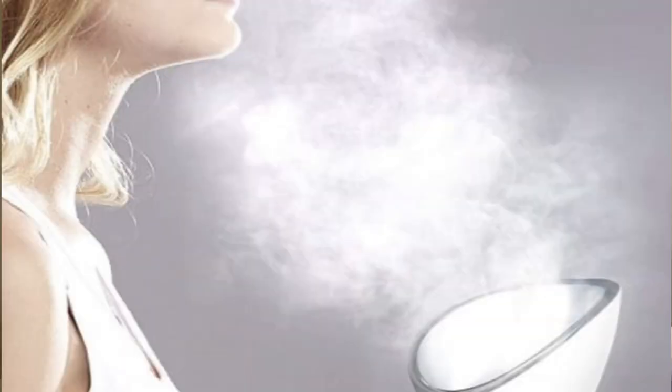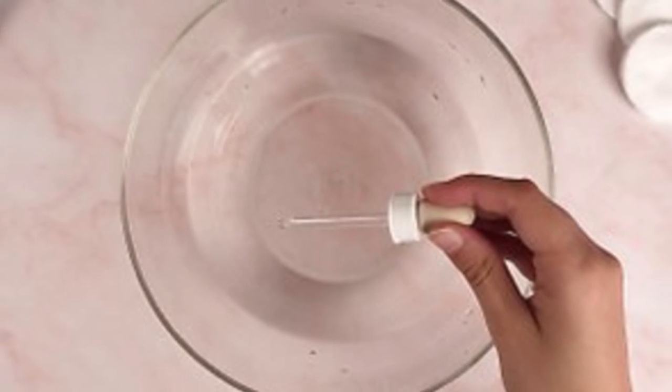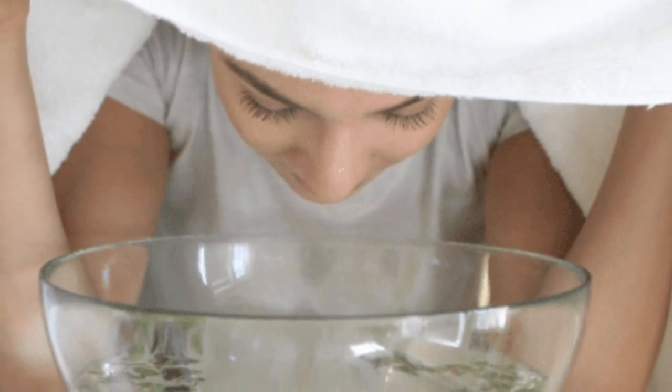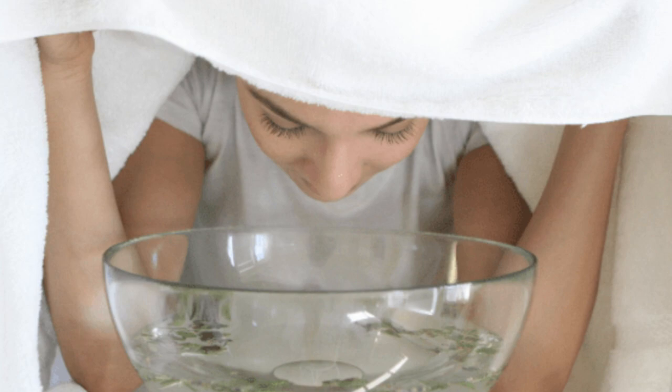Number two: steam your face. Before you attempt to extract a blackhead at home, it is crucial to loosen and soften the debris trapped in the pores with heat. A face steamer is a great way to do this. If you don't have a steamer, get a big bowl and put hot boiling water in it. You can add aromatherapy oils such as tea tree oil or lavender oil, which are very soothing and antiseptic. Then get a big towel, put your face in front of the bowl, and cover your face so the steam does not escape.